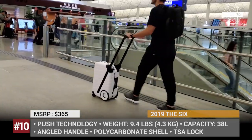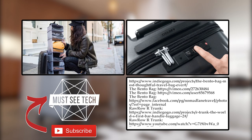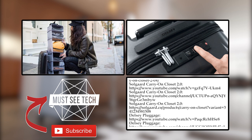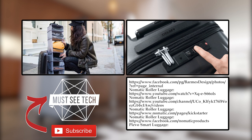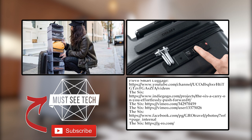It goes without saying that the prices for these suitcases are extremely high and we can all travel with a $20 luggage. But people who cover countless thousands of miles for work and leisure might truly appreciate these innovative travel solutions. If you wanted to buy any of these products and support Must See Tech at the same time, follow the links in the description. Subscribe, like, and come back soon!